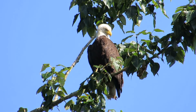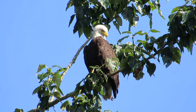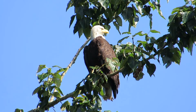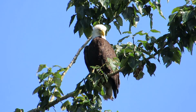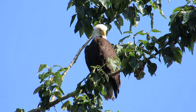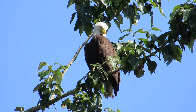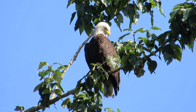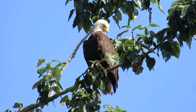We've got one in the tree in the golf course - mama's sitting up in the tree and one of the youngsters is below her, calling once in a while. They have officially fledged out of the tree. The nest got wet and heavy and collapsed, so that's why they're out and about, but they were at the right time for branching anyway.